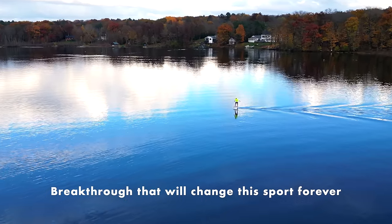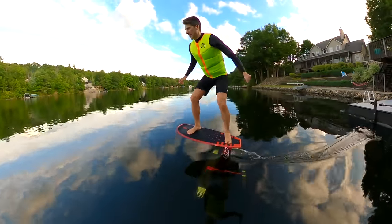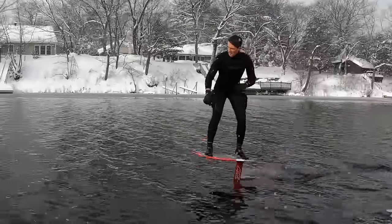Today I'll share a breakthrough that will change this sport forever. The first time I flew on a foil I was hooked. I wanted to fly longer and farther.